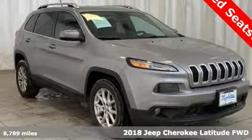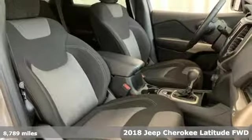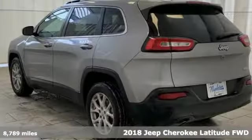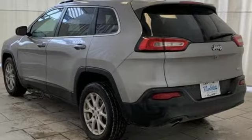It's a 2018 Jeep Cherokee. You're going to want to take the long way home in this adventurously civilized Cherokee. It comes with features you need, and better yet, want.